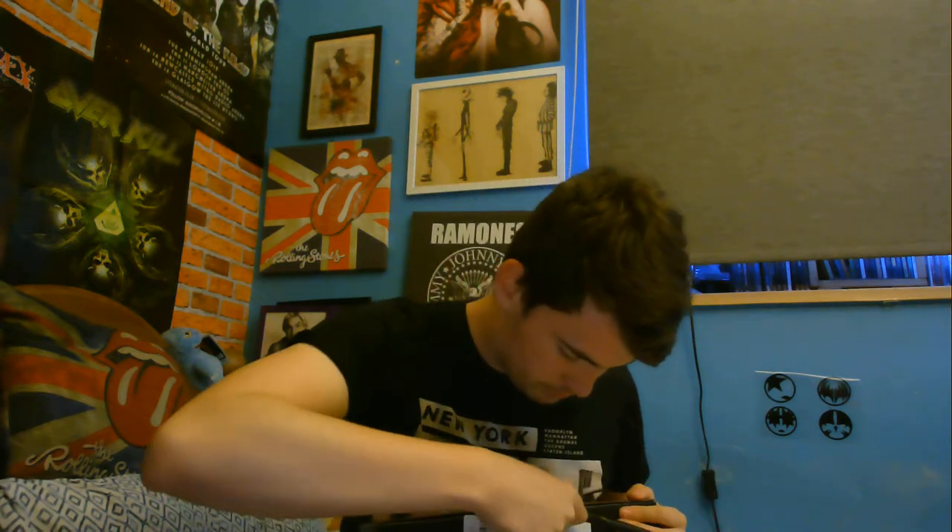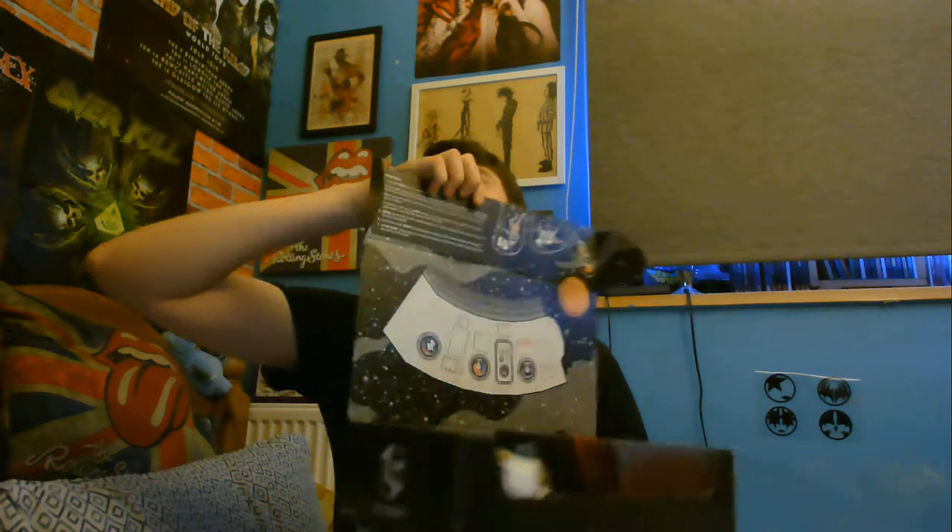Without further ado, let's get opening. Just to clarify, I do get these a little late now for certain reasons, but not wasting any time, let's just open it. Alright, let's start with the t-shirt first, like we always do.